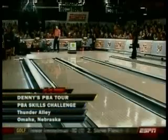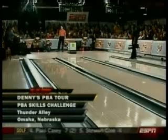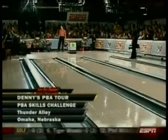And we welcome you to the brand new Thunder Alley in Omaha, Nebraska, for the Denny's PBA Tour Skills Challenge.